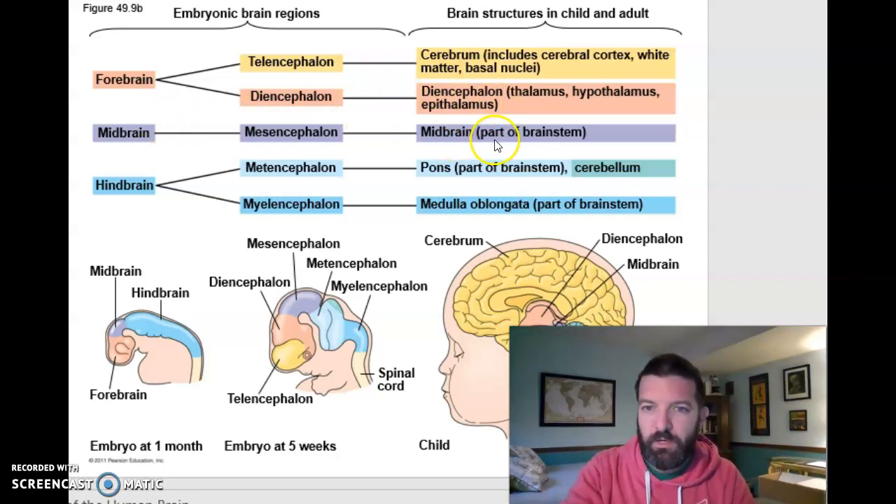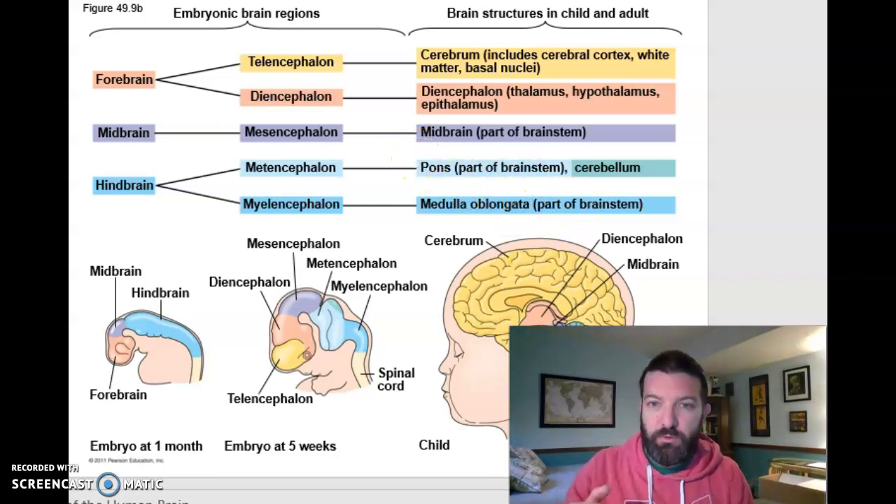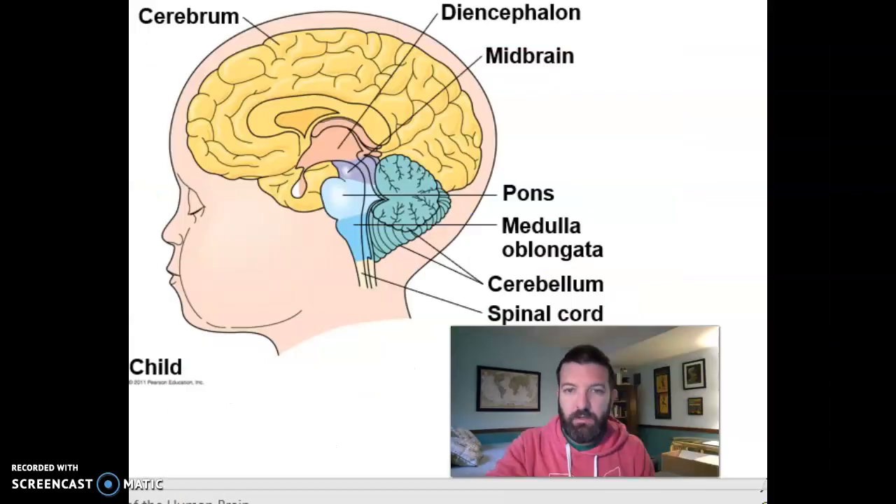Your midbrain is still a relatively small part of your brain, and your hindbrain becomes essentially your brainstem — your medulla oblongata and your pons — which carry out the very basic functions of life, like regulating breathing and heart rate.